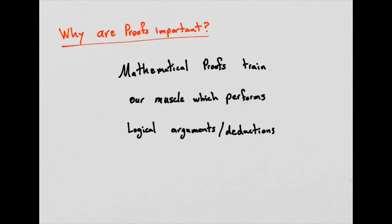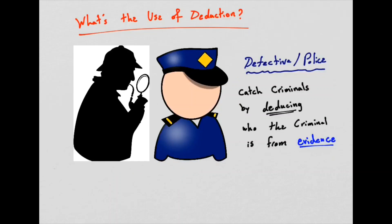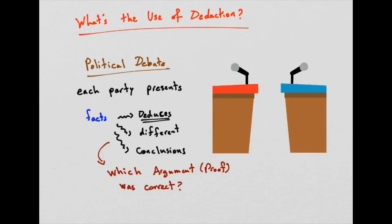What do I mean by logical arguments and deducing something, and what's the application in real life? Every time you lose your phone and try to find it, you're deducing its location from facts you know — its previous location. Every time a detective or police officer tries to catch a criminal, they're deducing who the criminal is from the evidence — the facts. Political debates are another great example: each party presents facts and statistics, but deduces different conclusions from the same facts. It's up to you and your power of logical deduction to understand who is using the facts correctly.